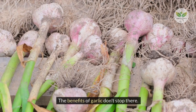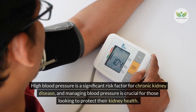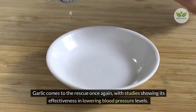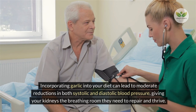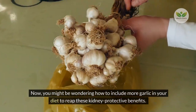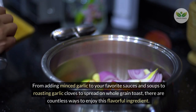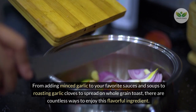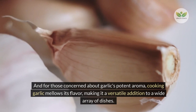The benefits of garlic don't stop there. High blood pressure is a significant risk factor for chronic kidney disease, and managing blood pressure is crucial for those looking to protect their kidney health. Studies show garlic is effective in lowering blood pressure levels. Incorporating garlic into your diet can lead to moderate reductions in both systolic and diastolic blood pressure. From adding minced garlic to sauces and soups to roasting garlic cloves to spread on whole grain toast, there are countless ways to enjoy this flavorful ingredient.